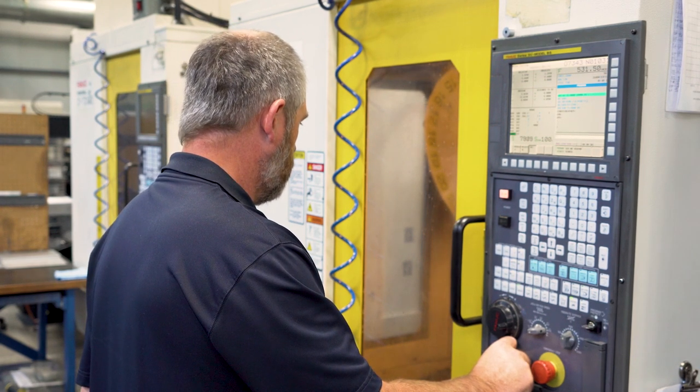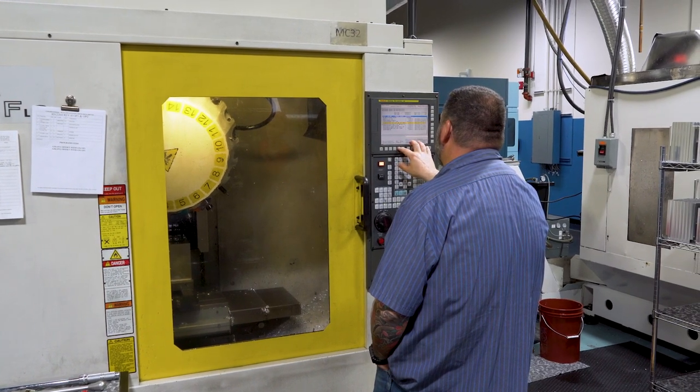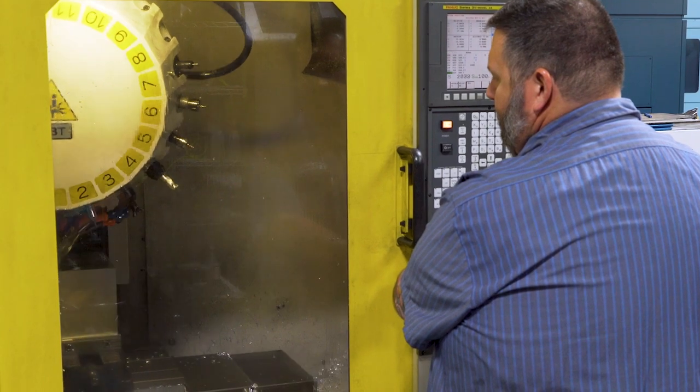Having mostly FANUC machines in the shop, it makes it easier for us to train employees and to make high precision parts. We can take somebody that has never worked in a shop before and within a few weeks have them running high precision parts, making offsets, and changing tools all on their own.